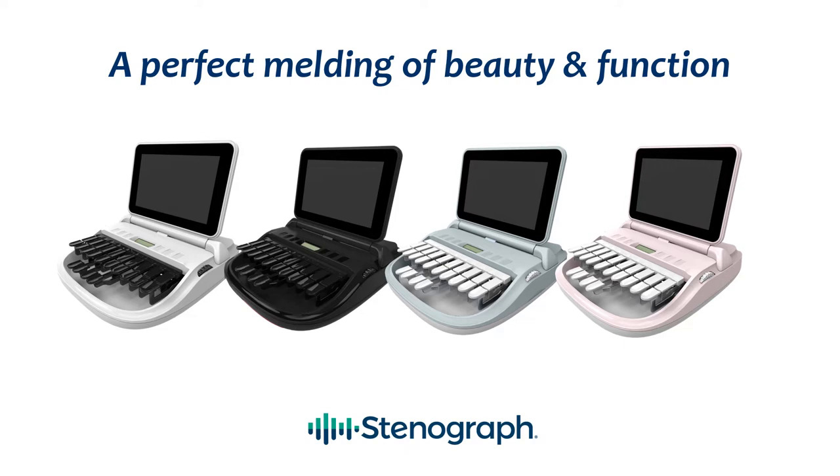Continuing with the slim profile and lightweight design of the original Luminex that reporters absolutely love, the Luminex II delivers the shortest stroke ever while maintaining a high degree of accuracy and precision. When you combine that with an easy-to-use touchscreen, high fidelity audio recording, improved real-time and power connectivity, along with ergonomic positioning, it's no wonder that reporters say the Luminex II delivers the best writing experience ever.